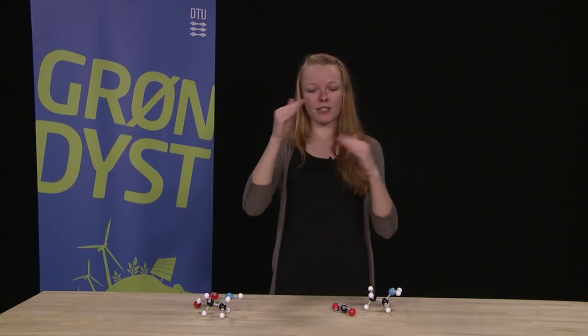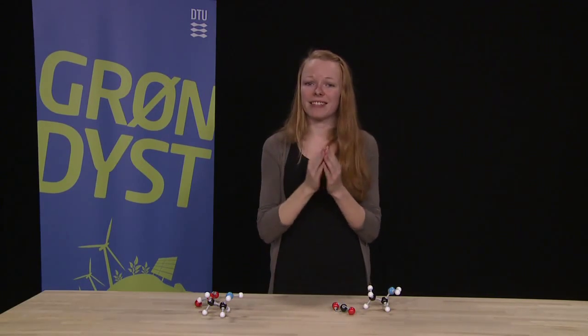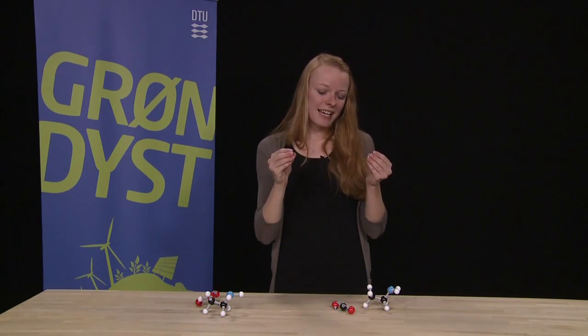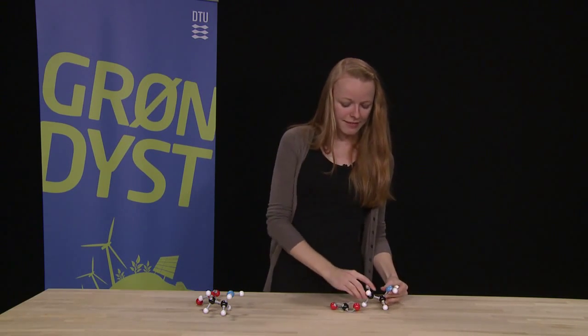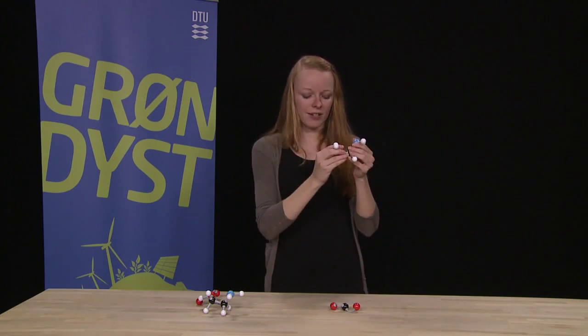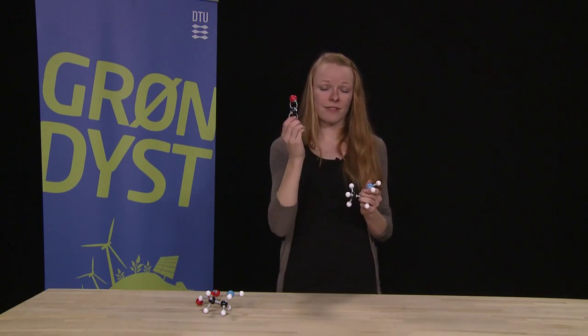We know that crystals have a rigid structure, a very fine structure where there are cavities in them. In these cavities, we can have CO2. So if we take this very simplified ionic liquid and then we have the CO2.